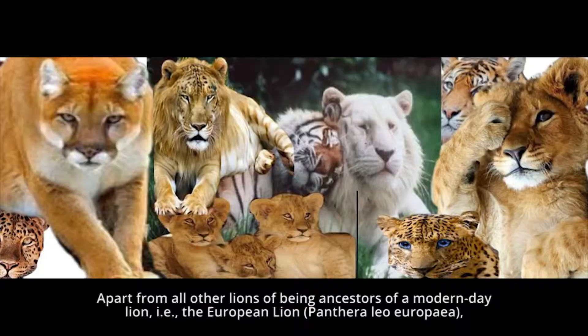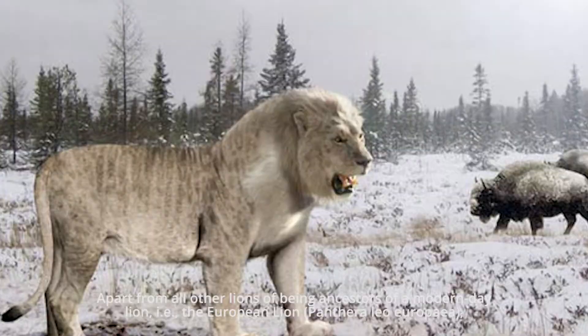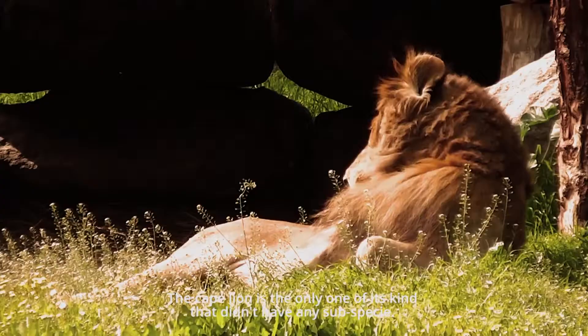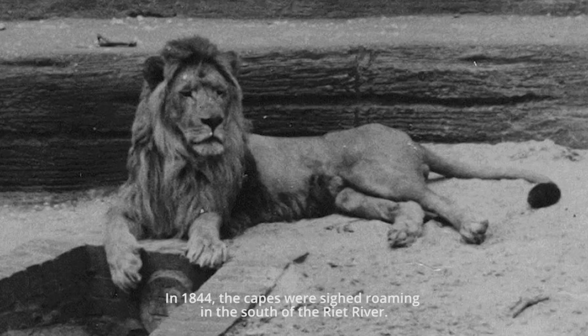Apart from all other lions being ancestors of the modern-day lion, such as the European lion Panthera leo europea, the Barbary lion Panthera leo leo, and the American lion Panthera leo atrox, the Cape Lion is the only one of its kind that did not have any subspecies.